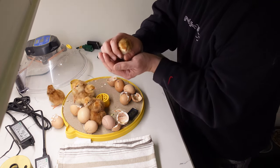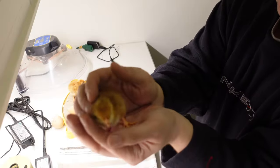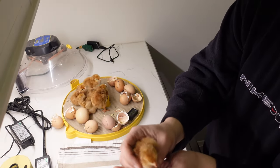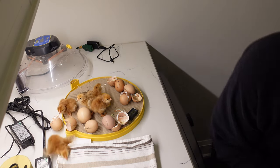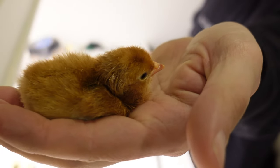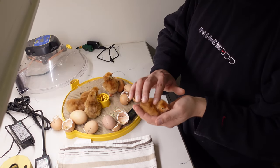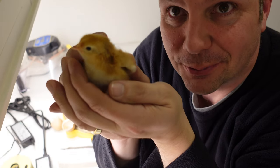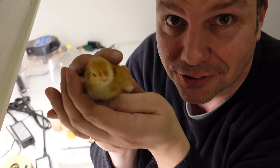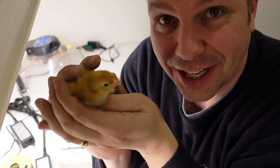Oh my god, they're so soft. So soft and fluffy. I don't want them to jump off my hands, but these guys are so soft — it's crazy. I can't stop smiling right now. We actually brought life into this world.